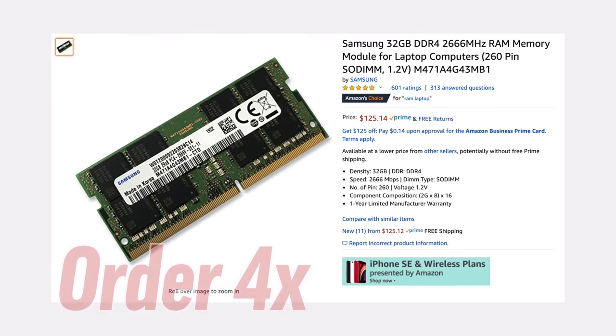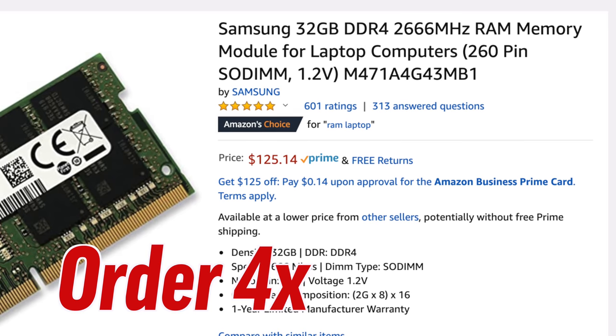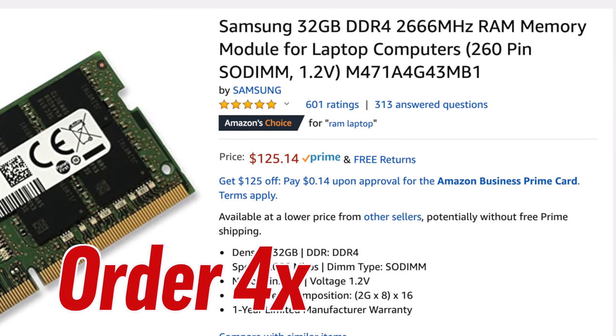We're actually not gonna be testing 128GB because we tested 64GB and realized that even that was overkill for a lot of these tests, so you really only want to get 128GB if you want to show off to your friends, or maybe if you're running virtual machines.